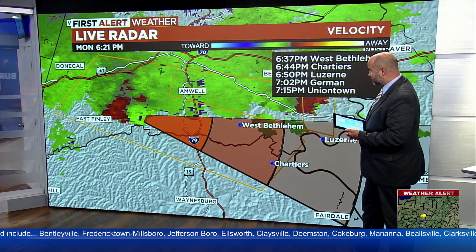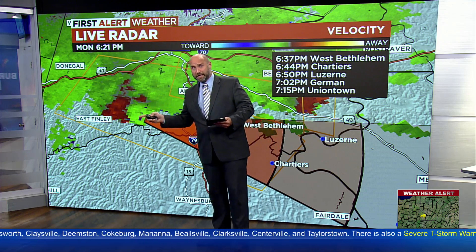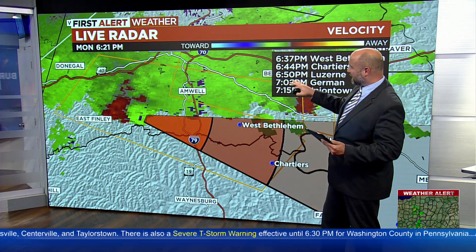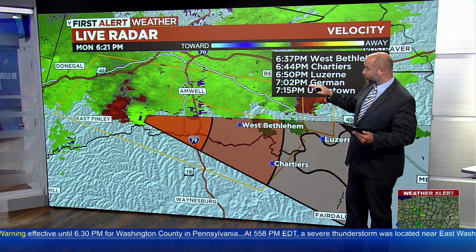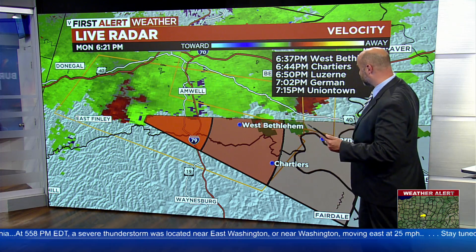That's towards the end of the severe thunderstorm warning with tornado possible. But treat this one like it's a tornado warning. Get to the lowest level of your home as it's coming through, because storms like this like to spin up something real quick. They typically don't last too long, but you don't want to get caught off guard.